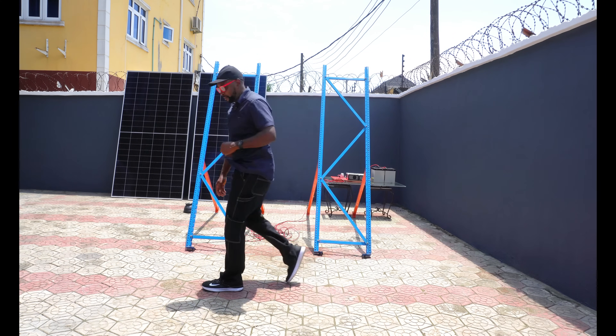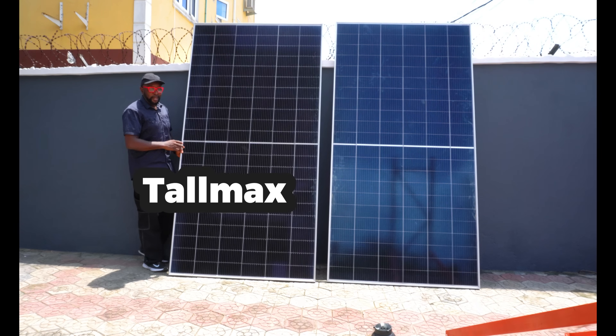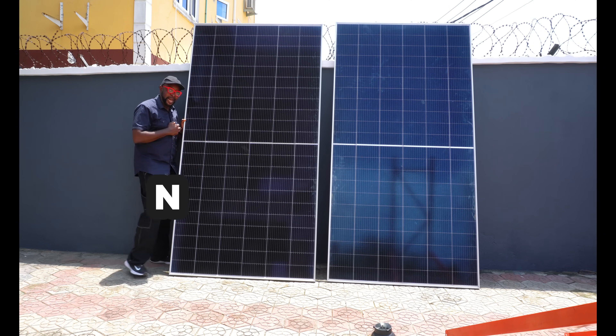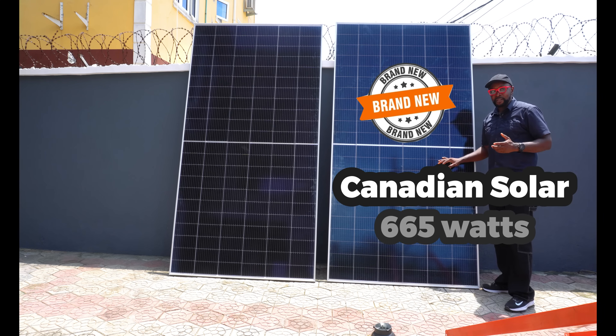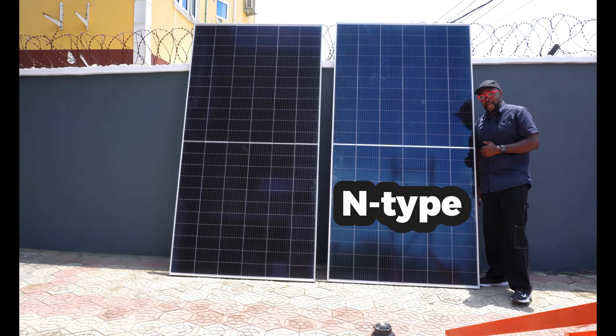This is Trina Solar — it's called the TallMax, a 665-watt monocrystalline half-cut cell panel with an open circuit voltage of around 45 volts and a short circuit current of 18.57 amps. It's an N-type solar panel. Right here is the Canadian Solar — same 665-watt monocrystalline half-cut cell panel, same 45-volt range, with a short circuit current of 18.51 amps. Also an N-type solar panel.